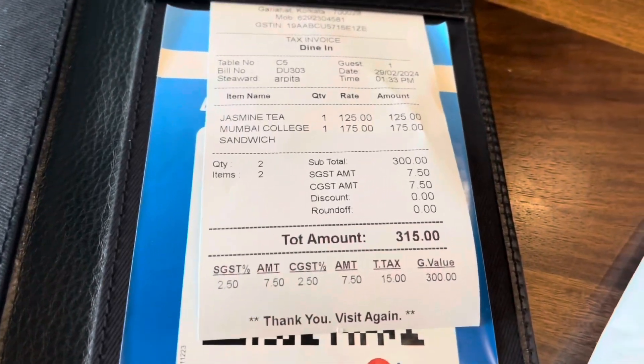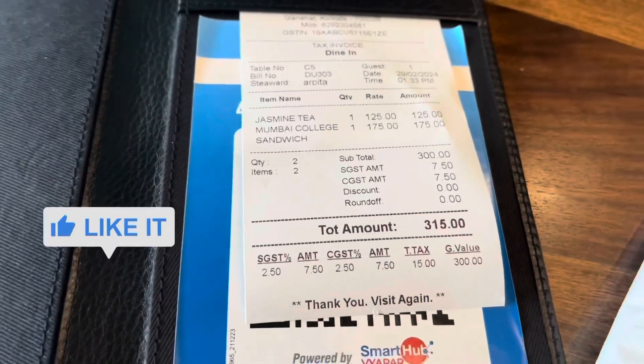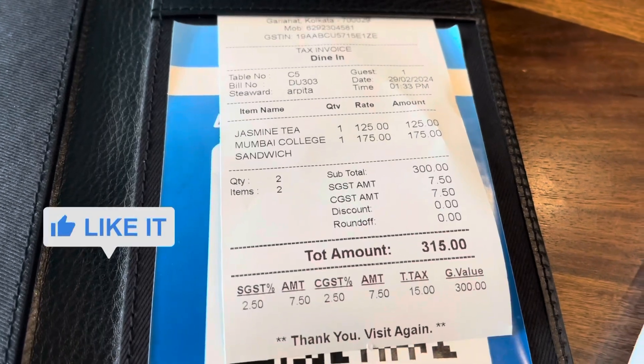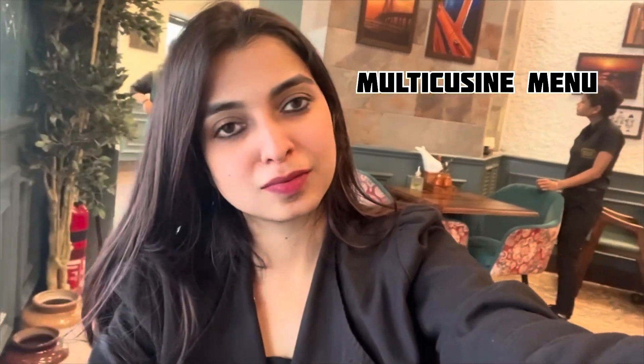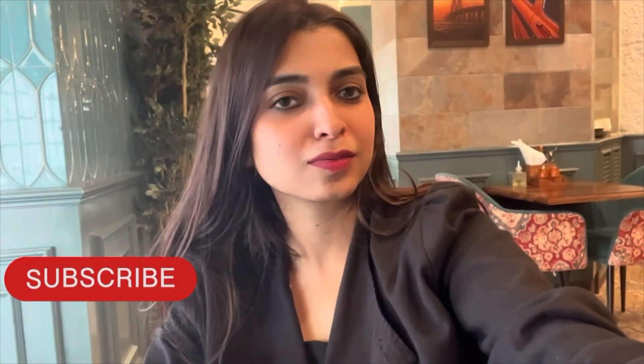My total bill was ₹315, which was very reasonable and affordable. This cafe is very beautiful — I would definitely recommend everyone to come and visit this place. It is located in Gariahat near Basanti Devi College and it is a multi-cuisine dining place. Please do come and visit! I hope you liked my video, so please like, share, and subscribe.